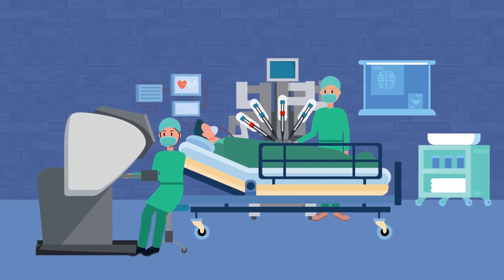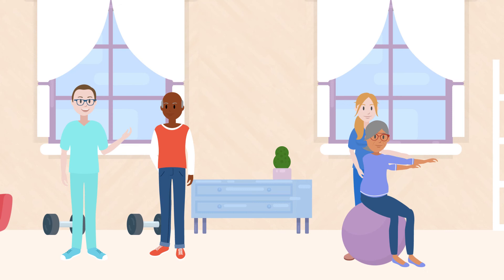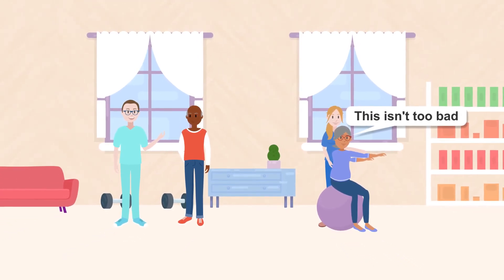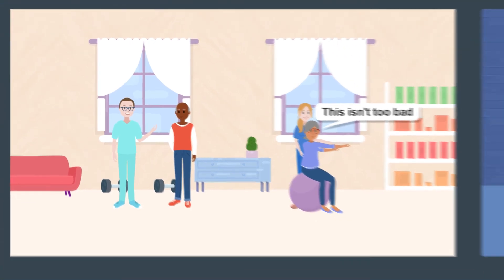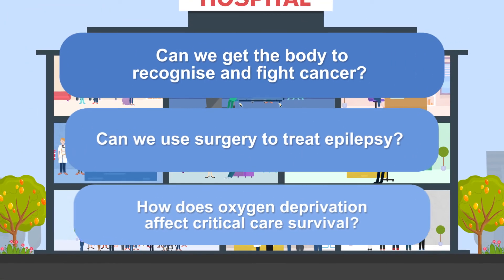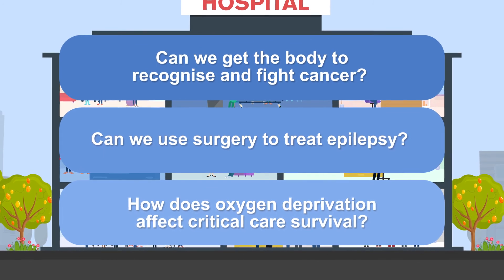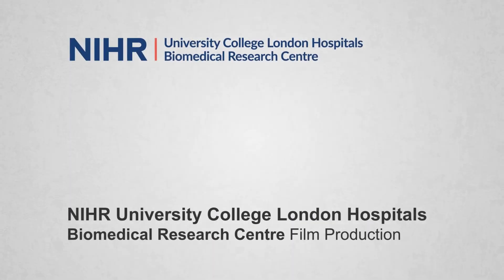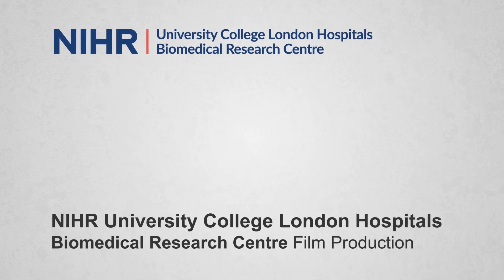Research can be less dramatic, like looking at rehabilitation for stroke. We found intensive rehabilitation even years after a stroke could improve function in people's arms. So there are lots of questions researchers are asking, and lots of ways you may be asked to help.